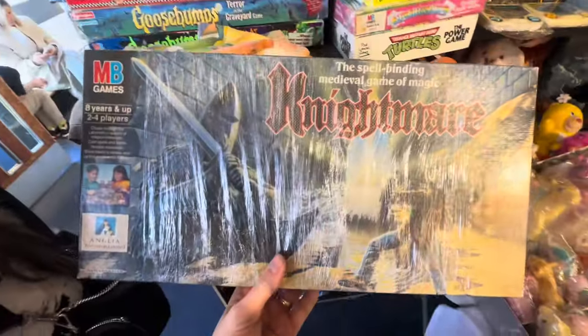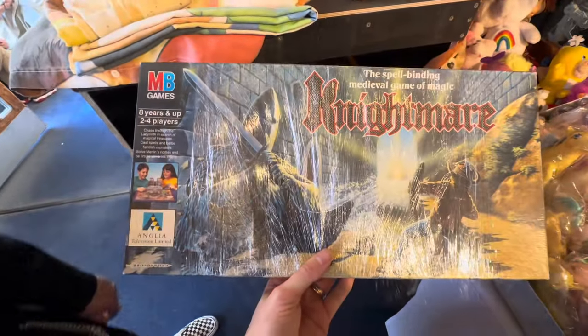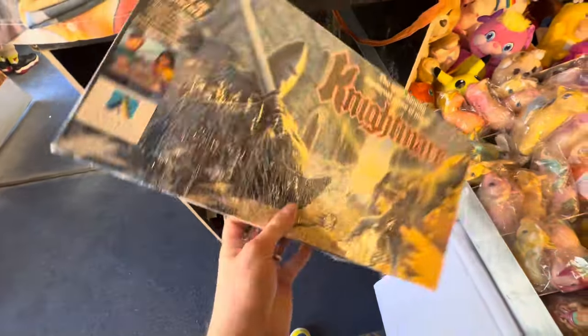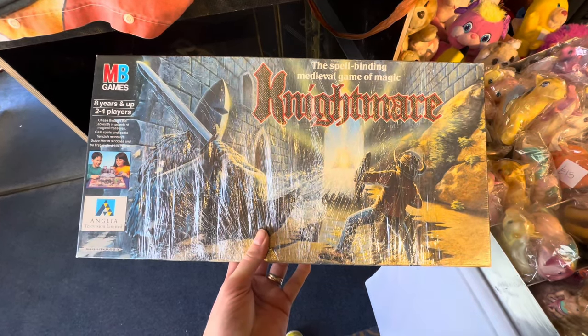As well as retro and modern toys, I love board games. Check out this MB Games Nightmare game - this looks absolutely incredible. The artwork on here is absolute fire, and back in the day this was one of my favourite TV shows of all time. I would have loved to have been on this show so much. Super cool.